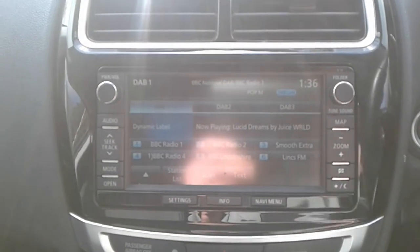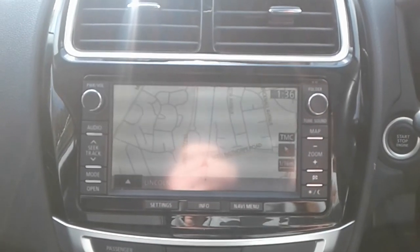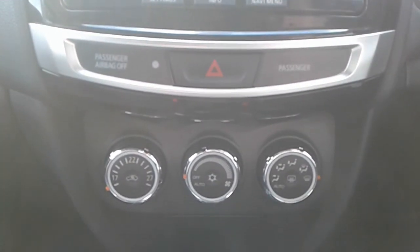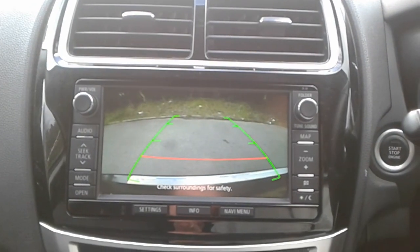FM, AM and DAB radio, a navigation map, climate control with air conditioning, 12 volt outlet, 6 speed manual gearbox and a reversing camera.